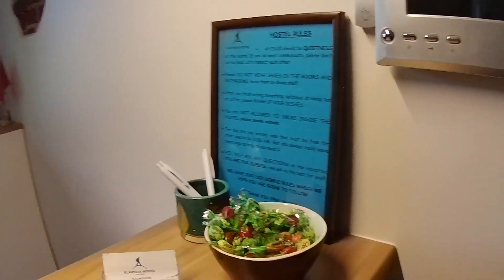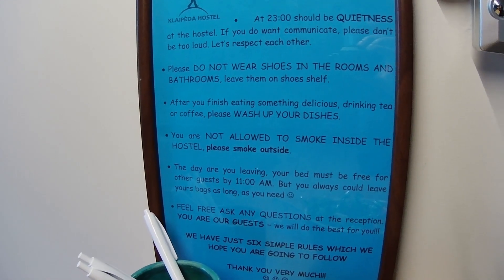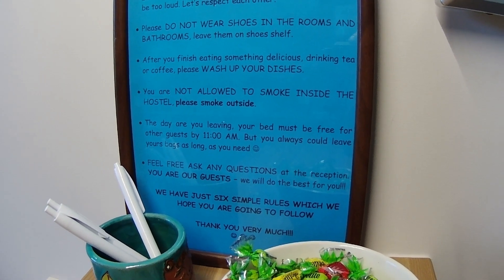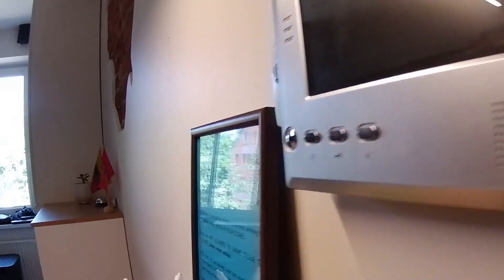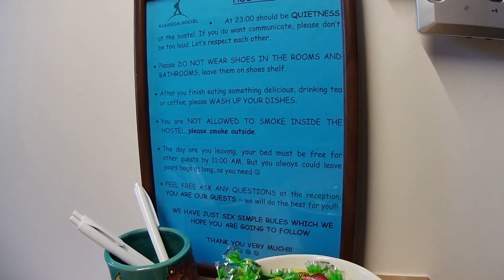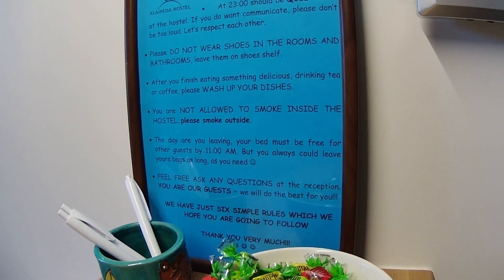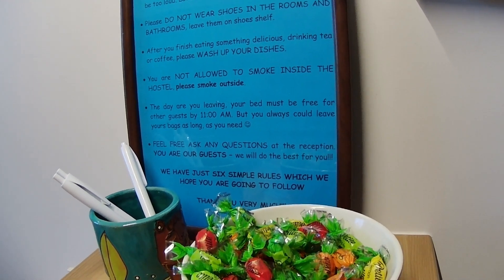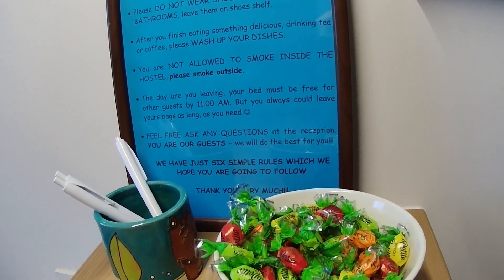There are a few rules in the hostel, but they shouldn't be difficult to abide by: from 11 o'clock be quiet; do not wear shoes in the rooms and bathrooms — leave them on the shoe shelf, just up the stairs. After you finish eating or drinking tea or coffee, please wash up your dishes. You're not allowed to smoke inside — please smoke outside. Checkout is at 11, but you can leave your bags after that if you need to pop back for them later in the day.